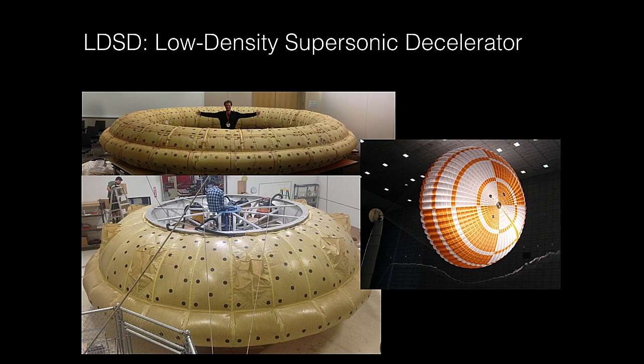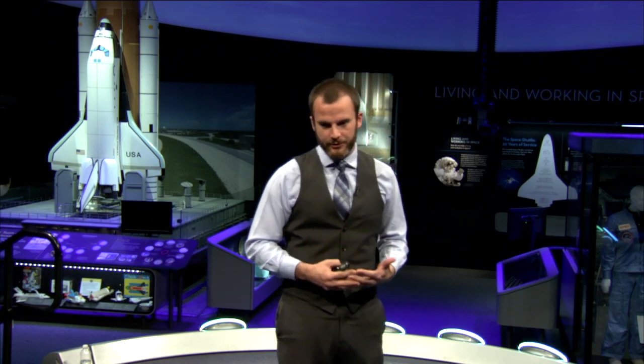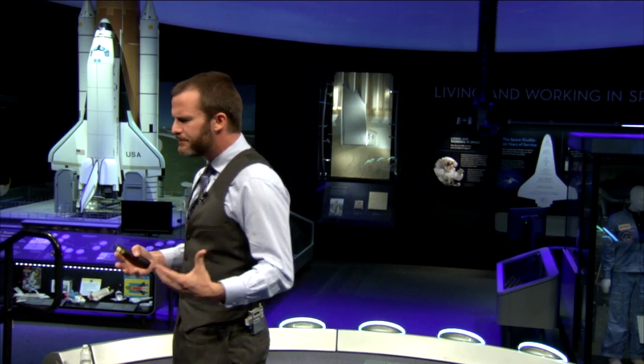We have inflatable structures — giant inflatable donuts — that we can inflate at four times the speed of sound, going from 15 feet to 20 or 22 feet in diameter. We have another device that goes even larger, almost 30 feet in diameter. And we have a new supersonic parachute — something much bigger than any parachute we've ever tested at these speeds. It's about 100 feet in diameter, the size of a small warehouse when inflated, and we're going to test it at over two and a half times the speed of sound.